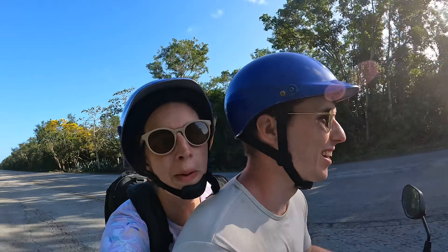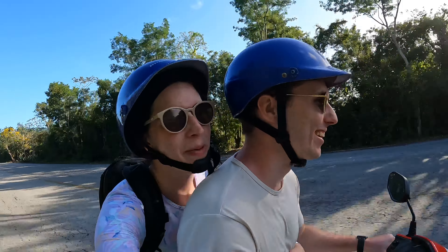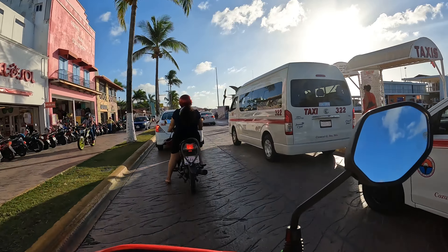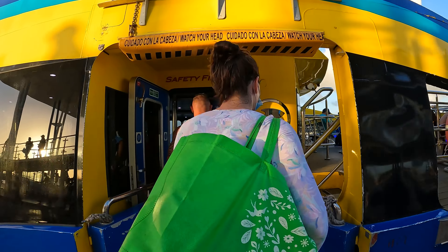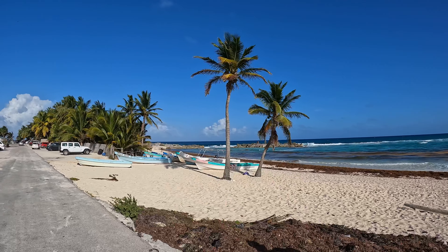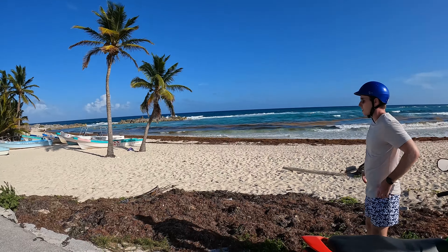After riding up the east side of the island, head west across the island to get back to downtown, and be sure to keep an eye on your clock because you don't want to be late for your ferry and miss it like we did. Cozumel has so much to offer and if you want to see a ton of the island without going on a proper tour, this is the best way to do so.